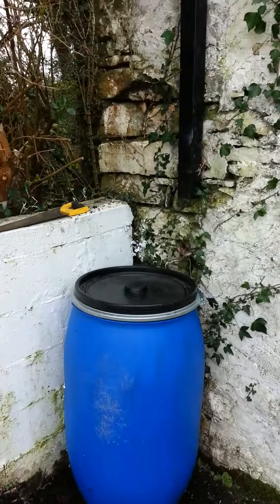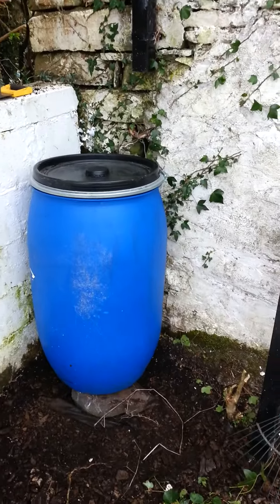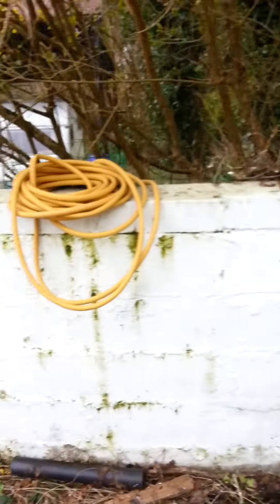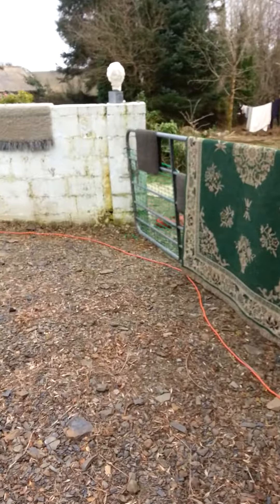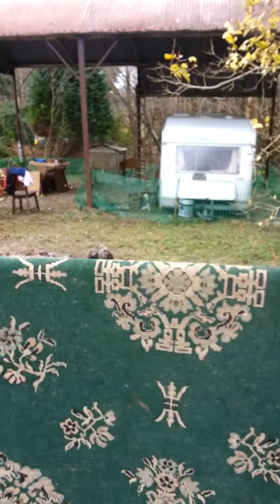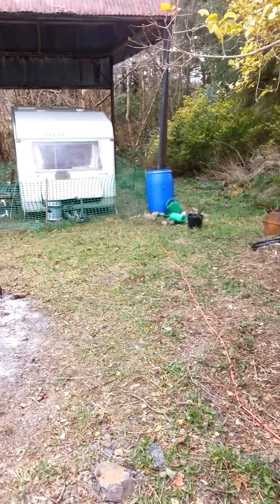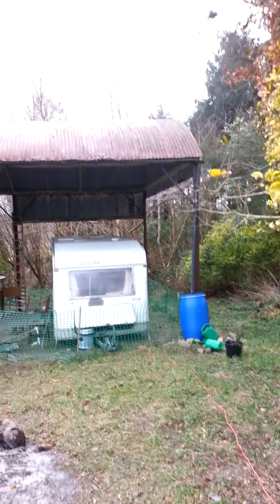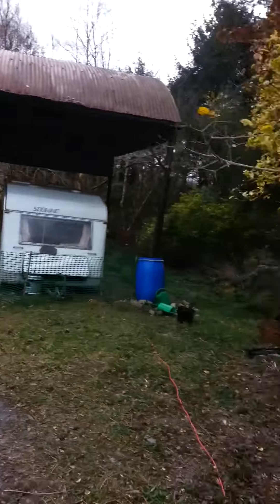I just managed to sort that off and I'm going to raise that barrel up a bit — it's another water butt. It hasn't rained for about two weeks in this dry arid country island. And yeah, that one water butt that filled up from the barn roof is empty now.